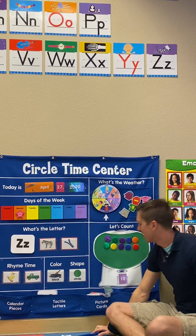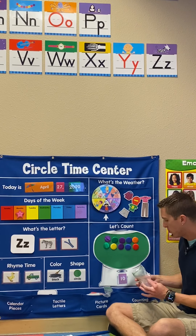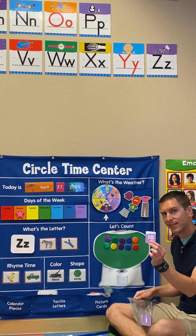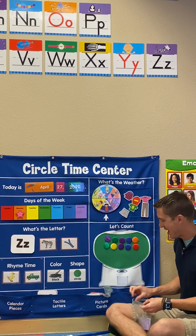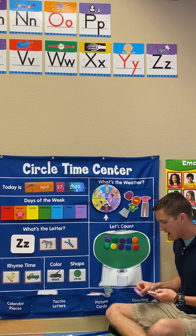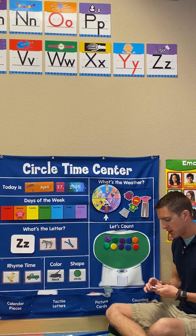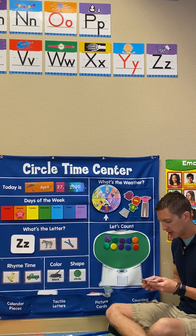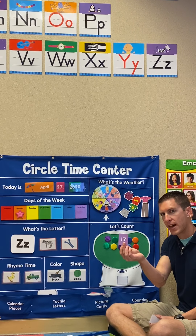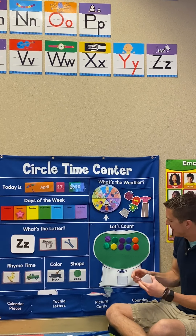Let's look over here at our gumball machine and see what number we had last time. What number is that? Number 10. We did have number 10. So if we had 10 on Friday, then today's number is this one. What number is that? It is number 17.